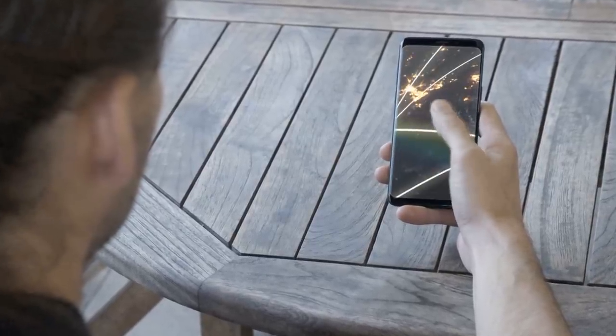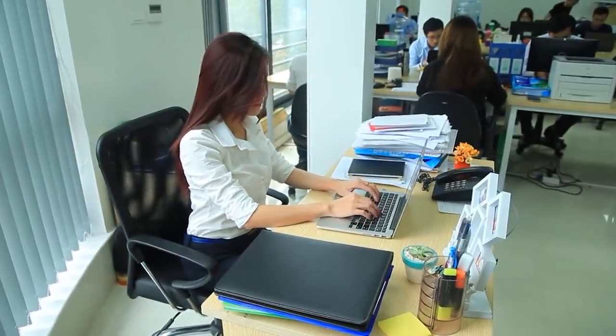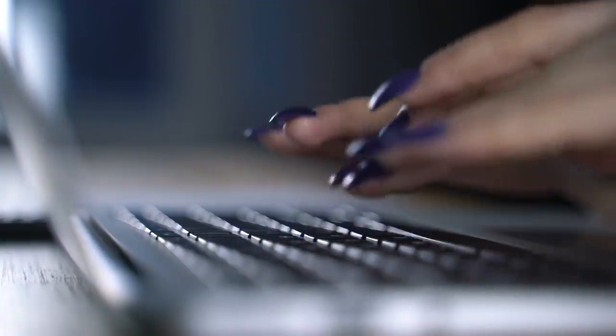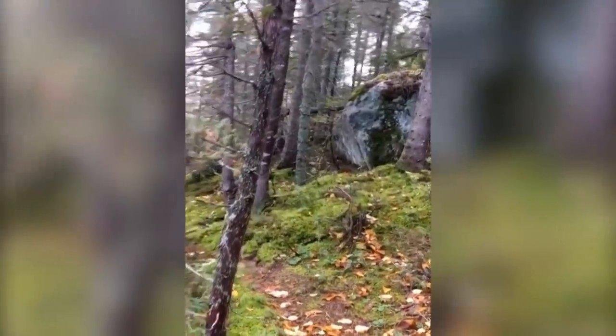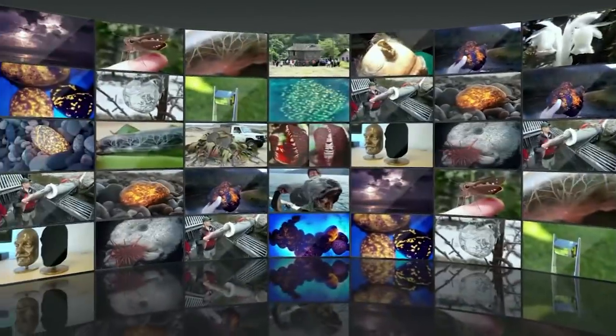The internet puts the world at your fingertips, but rest assured there's plenty of cool stuff out there you've yet to discover. From unusual plants and animals to bizarre natural phenomena, here are some things you're probably about to see for the first time in your life.